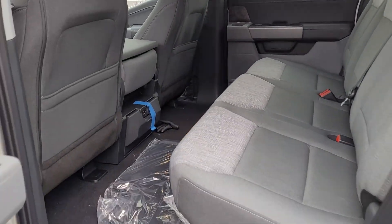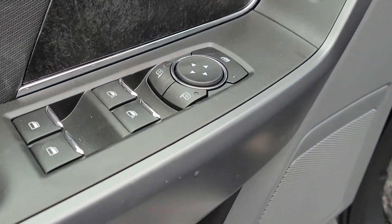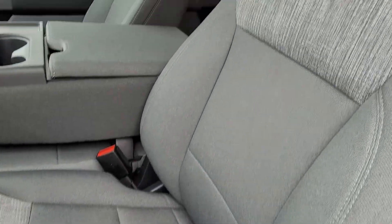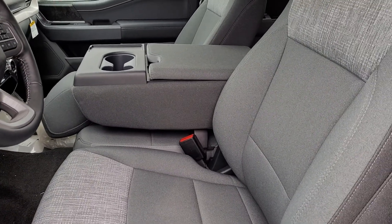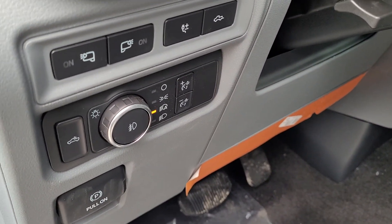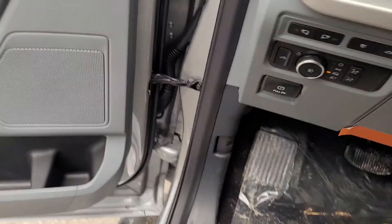Cloth interior with that massive back seat. Power windows, power locks, power mirrors. Power heated seats up front. This one is a six seater, so that folds up into a seat or down into a console. Pro Power Onboard, so 2,000 watt generator mode on this guy.